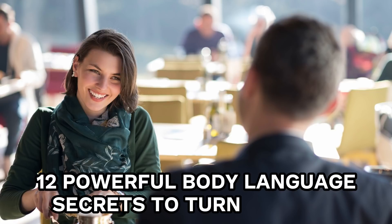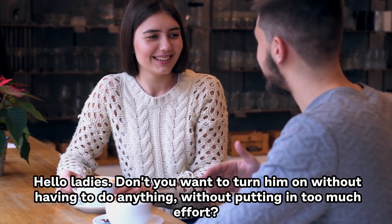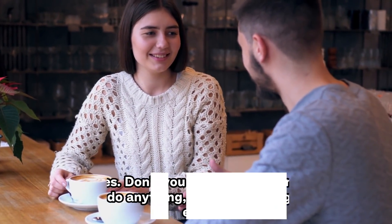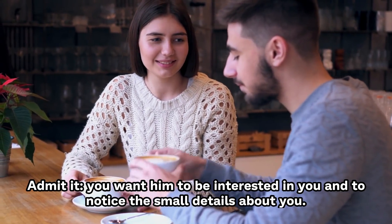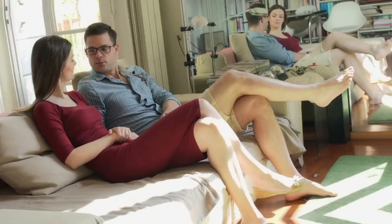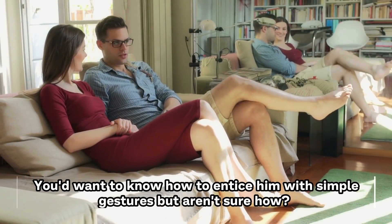12 Powerful Body Language Secrets to Turn Men On. Hello ladies, don't you want to turn him on without having to do anything? Without putting in too much effort? Admit it, you want him to be interested in you and to notice the small details about you. You'd want to know how to entice him with simple gestures, but aren't sure how?